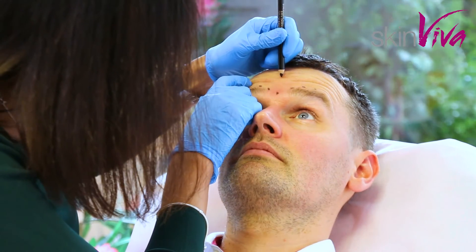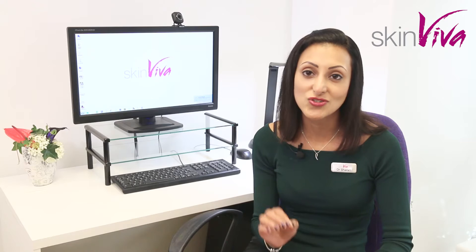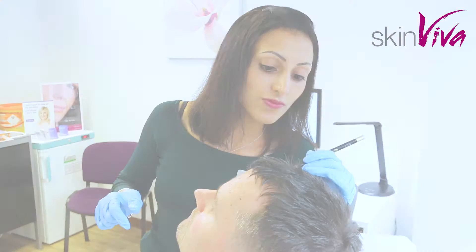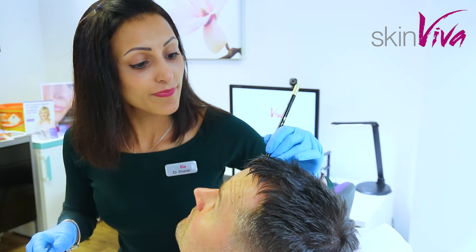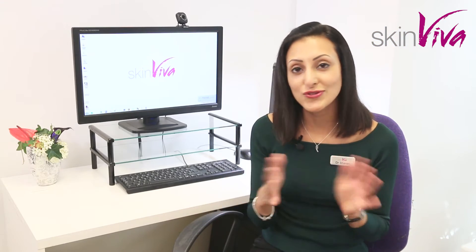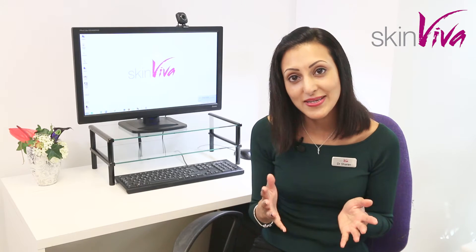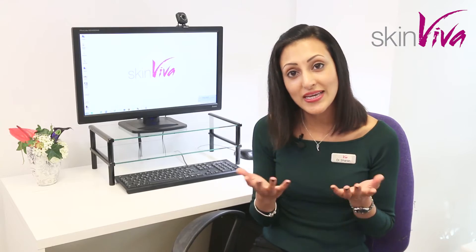The Botox injections are done with a very fine needle — just a couple of little injections into the key muscles to create freshness of the face. Normally when you create an expression, the muscle folds your skin, and by doing that several times a day we create creases in the skin. What Botox does is keep the muscle very still so it can't fold the skin.